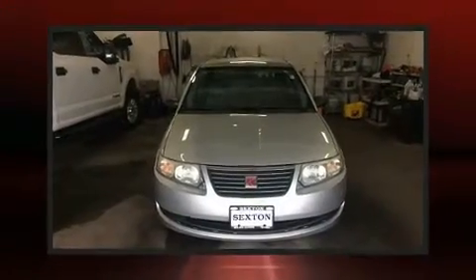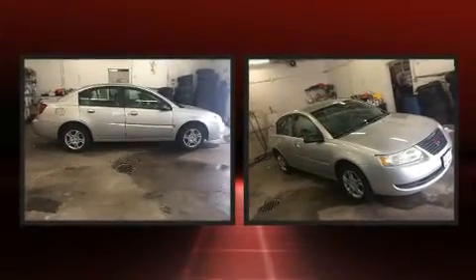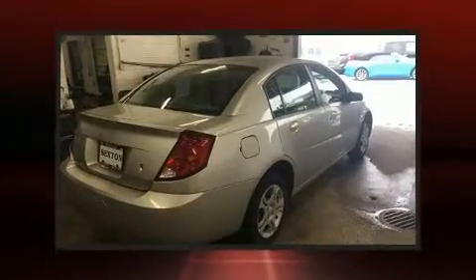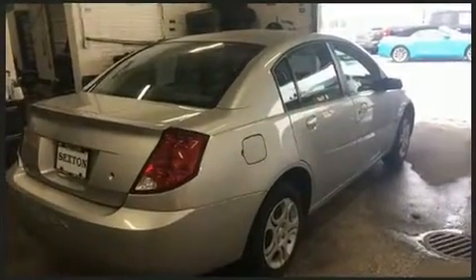Step into the 2005 Saturn Ion. This four-door, five-passenger sedan provides exceptional value. It features an automatic transmission, front-wheel drive, and a 2.2-liter four-cylinder engine.